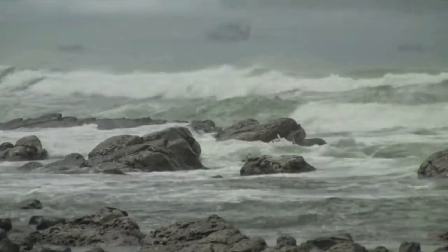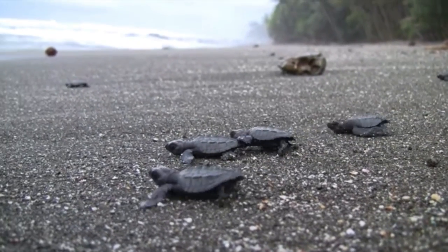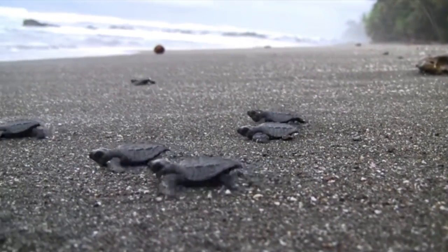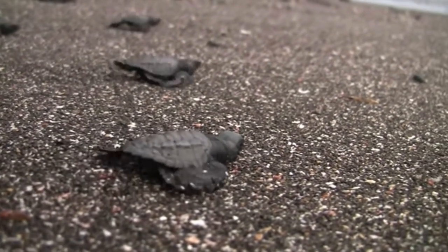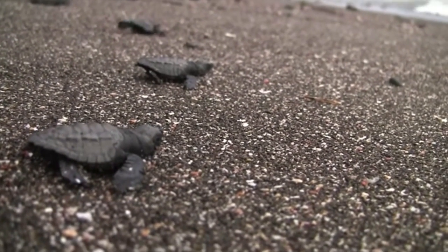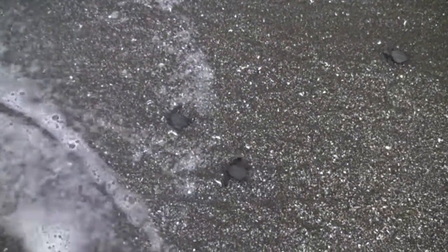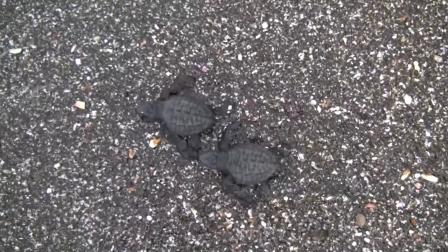Hatchlings will remain in the nest for a number of days after emerging from the egg. During this time, they will absorb their yolk, which is attached to their abdomen. This yolk will provide them with much-needed nutrients for their first few days while they make their way from the nest to offshore waters. When the hatchlings are ready to leave the nest, they emerge at night and move toward the ocean. This journey to the ocean is very difficult and dangerous, with many obstacles like driftwood and rocks that block the tiny reptiles' path.